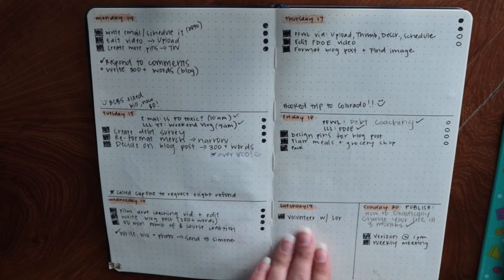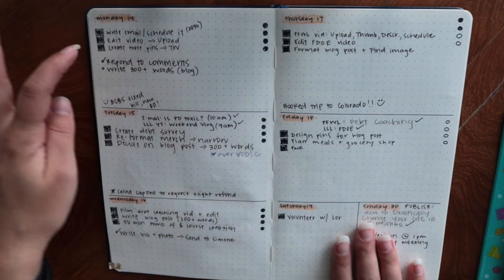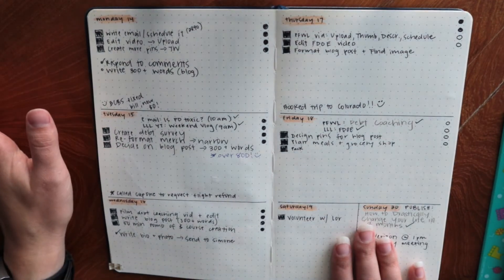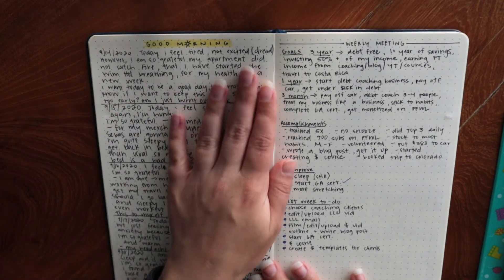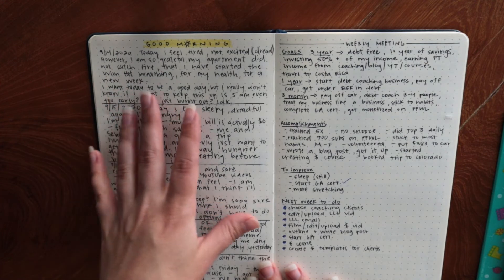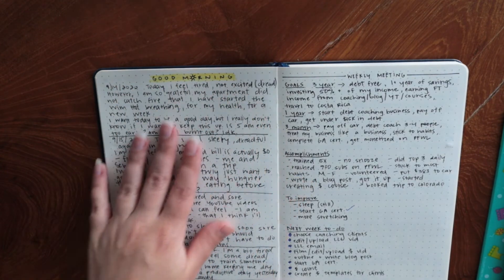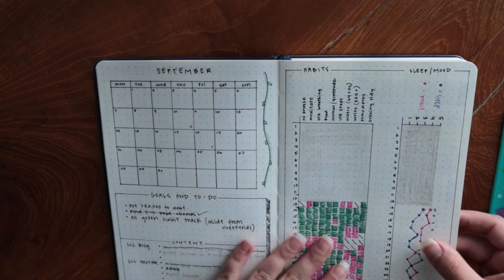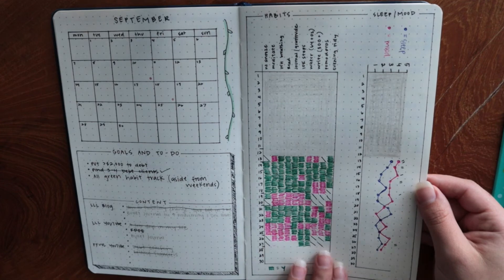The weekends are smaller sections because I typically don't do as much then. I then changed things — all I did was the day of the week and the date, and colored it in with orange colored pencil for September. I also made a 'good morning' page: every morning I open this up and write down the date, how I'm feeling, and what I'm grateful for, and sometimes I journal. I turned the O in 'good morning' into a little sun in yellow colored pencil. Then I'll flip back to record how I slept and fill in any habits.